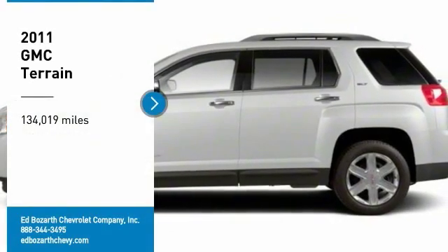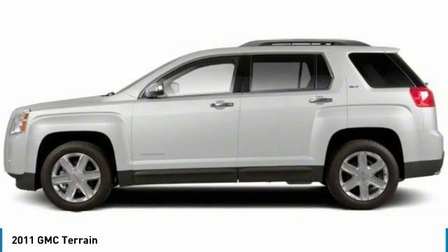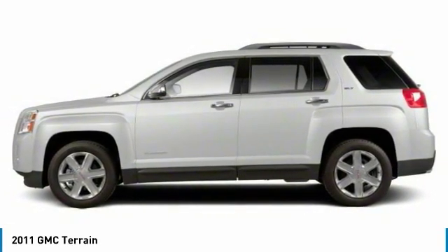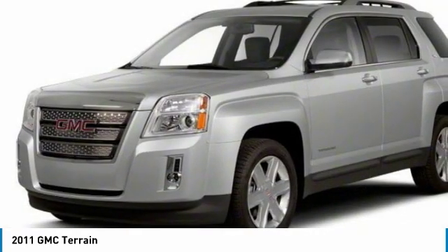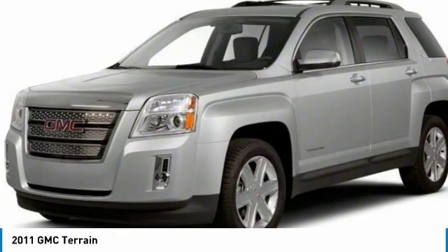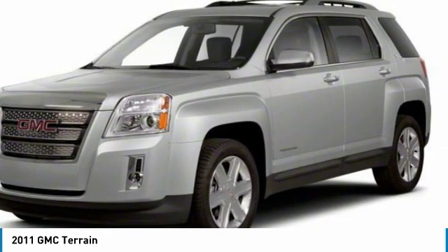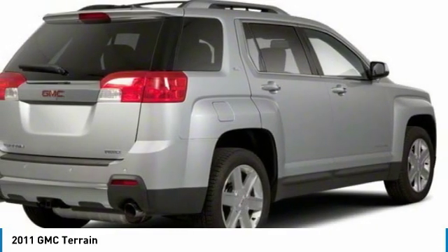Come test drive the 2011 Terrain. The GMC Terrain combines the benefits of a crossover with the style and functionality of an SUV. Terrain offers uncompromised capability, a balanced stance, and a commanding view of the road, letting occupants enjoy a confident driving experience. And an EPA estimated 32 highway MPG is not bad either.